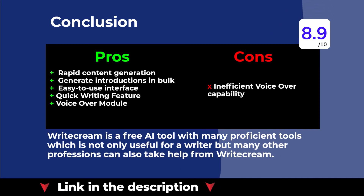Writecream is a free AI tool with many proficient tools, which is not only useful for writers but many other professions can also take help from Writecream.